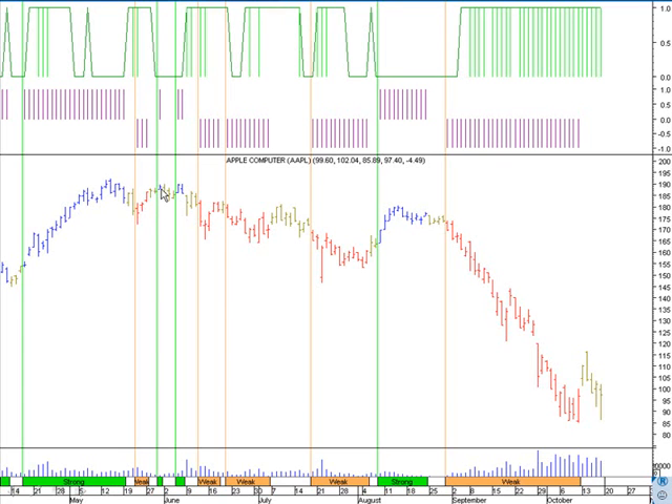Another blue bar suggested going long above the high, but the zone detector was neutral or dormant at zero — so no long. One more blue bar, again dormant — no long. Then a red bar appeared, and this time it looked good because the zone detector and zone fill were in hyperactive mode with the light green histogram positive, giving backing from heavy volume, interest, and volatility. Going short below the low gave a nice roughly $20 move down.